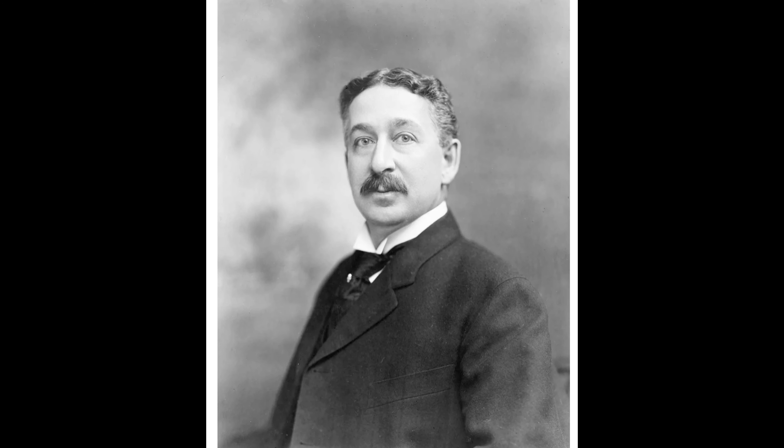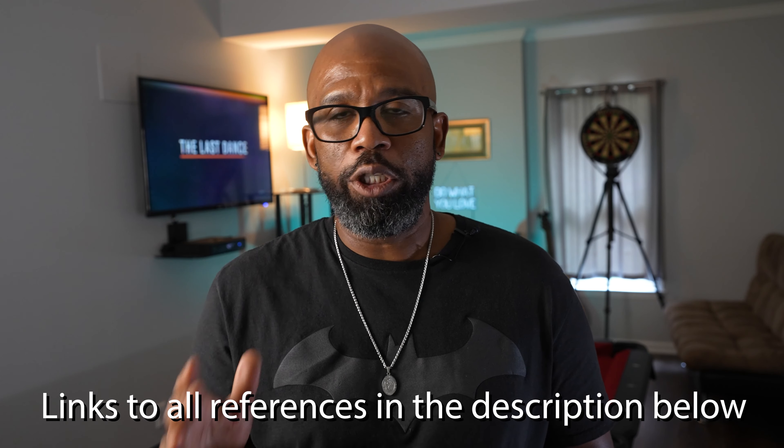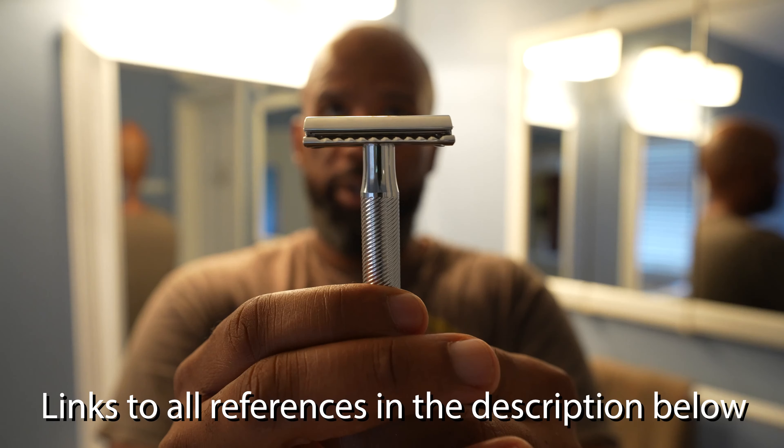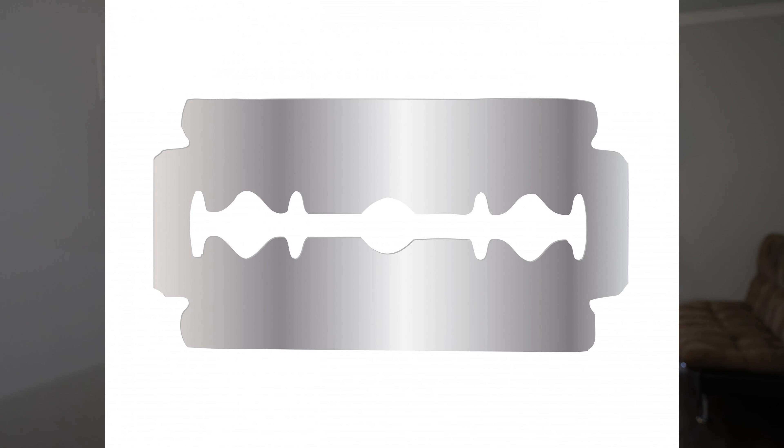The double-edged safety razor as we know it has been around since right about 1903 when it was invented by King Camp Gillette — yes, that same Gillette. And Gillette is largely responsible for the current design with its protected blade with a double-edged wrench and ultimately having a disposable blade inside.